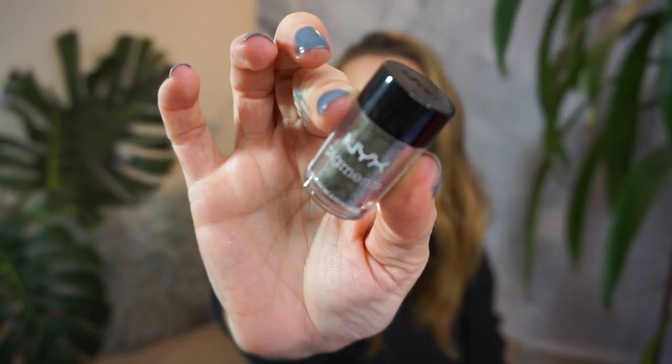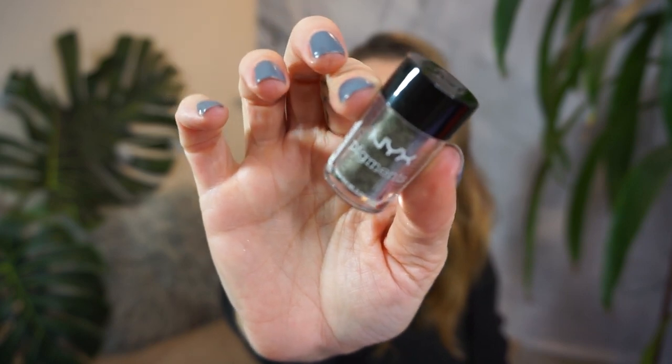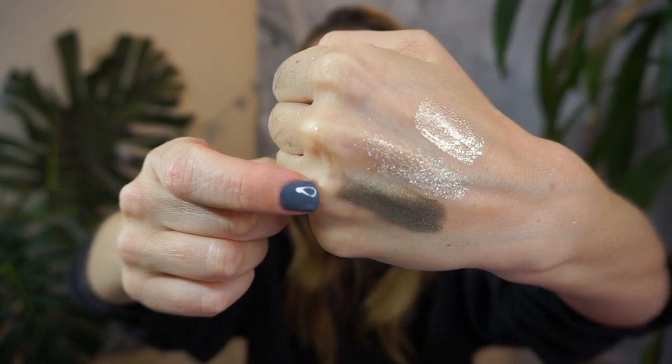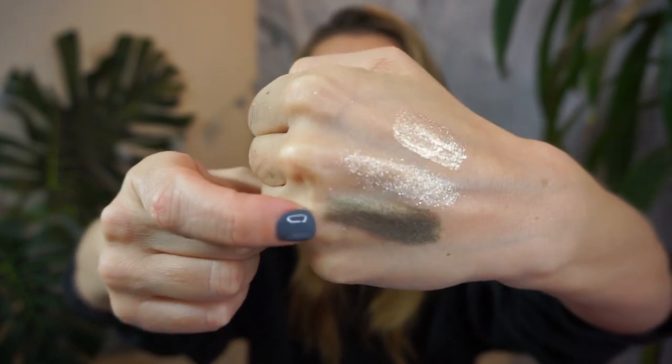The next pigment is PIG40. It is an olive color — kind of a pearlescent green olivey color. Like I said, I've been really into olive tones lately. That is everything from the NYX store.